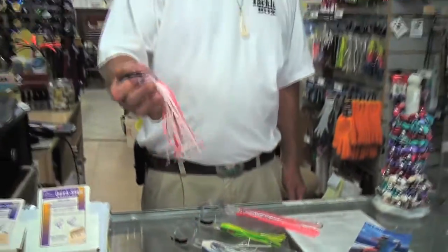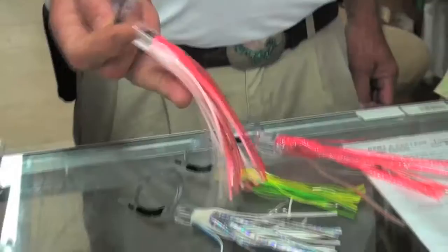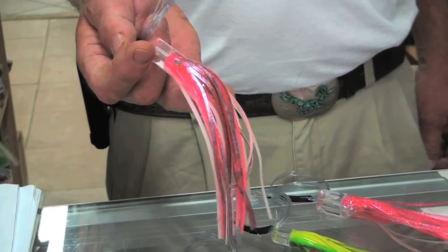The Triple D lure — exclusive to the Tackle Box. These lures have been made now for some 15 years. They work. They're simple. They don't require ballyhoo. Drag it just like it is — as we call it, drag it naked — and see what happens.